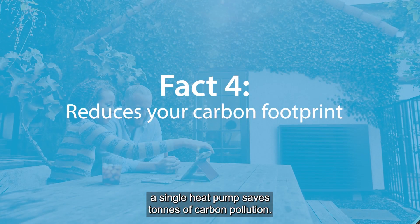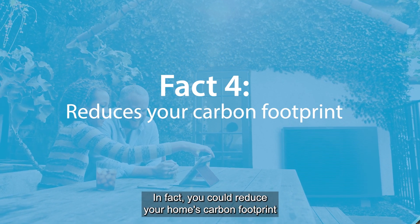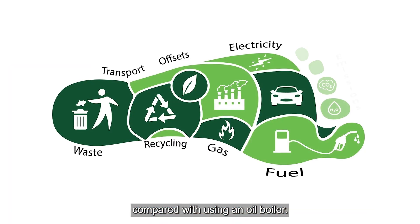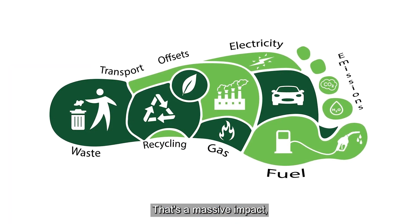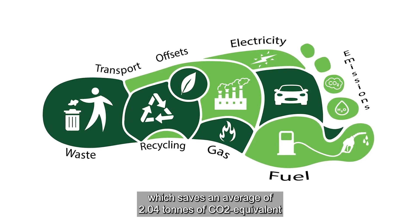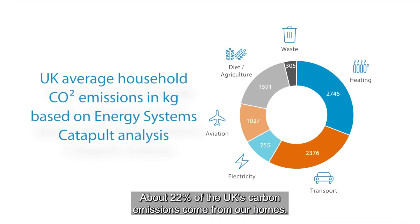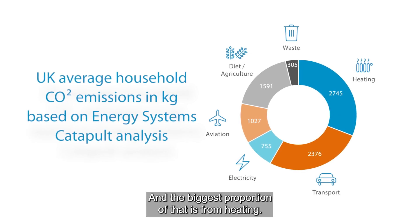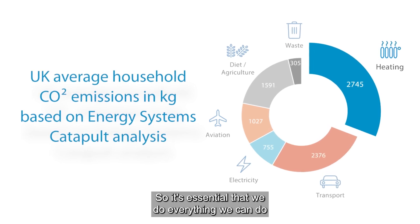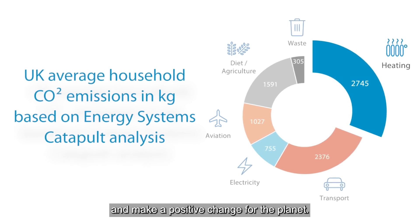Speaking of savings, a single heat pump saves tonnes of carbon pollution. In fact, you could reduce your home's carbon footprint by over four tonnes every year compared with using an oil boiler. That's a massive impact, even more than living car free, which saves an average of 2.04 tonnes of CO2 equivalent per person annually. About 22% of the UK's carbon emissions come from our homes, and the biggest proportion of that is from heating. So it's essential that we do everything we can to lower our carbon emissions and make a positive change for the planet.